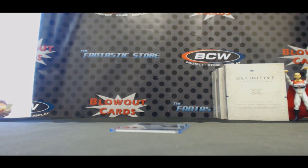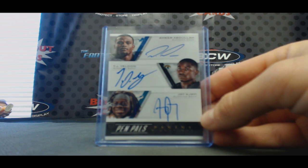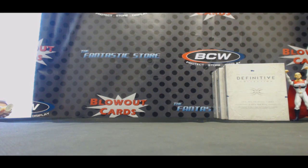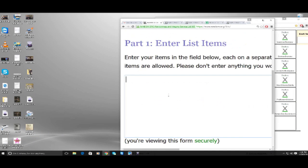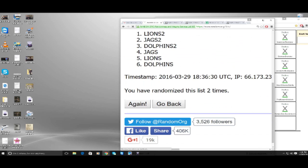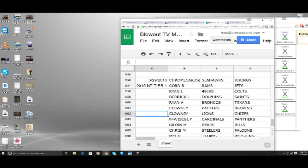And then the last one we got is the triple autograph — Abdullah, Yeldon, and Ajayi — Lions, Jags, and Dolphins. Again, three times — one, two, and three. Lions taking on the triple.